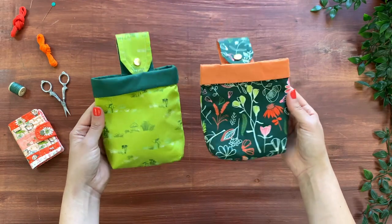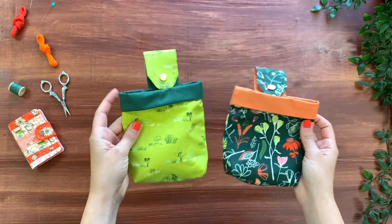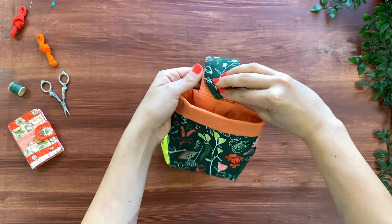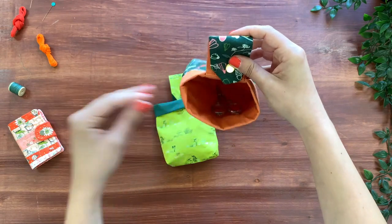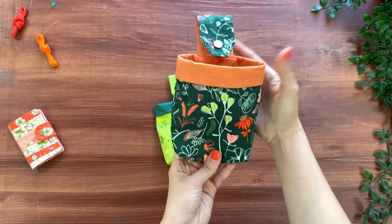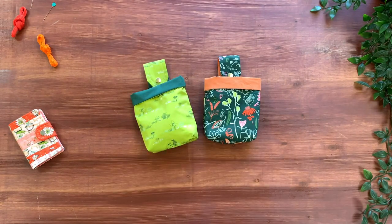Another fun project are these hanging storage baskets. The pattern is by Apple Green Cottage. I love the use of pure solid fabrics for the fold-over and a solid print for the basket. These little guys have a little strap with a snap closure to hang in your sewing room to store your sewing supplies for easy access. To find more projects and all the details, you can take a peek at the Dewin Moss Fabric Lookbook.